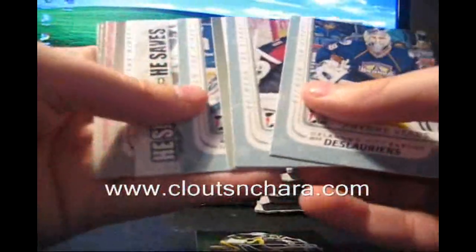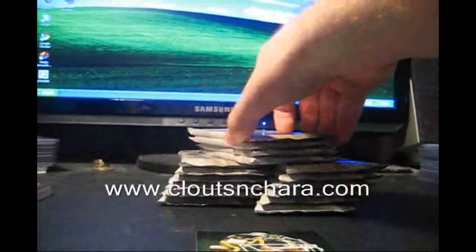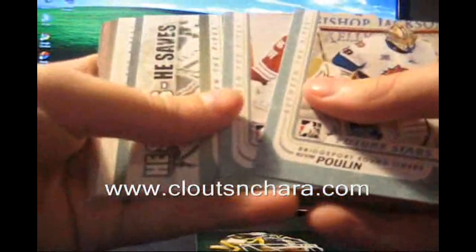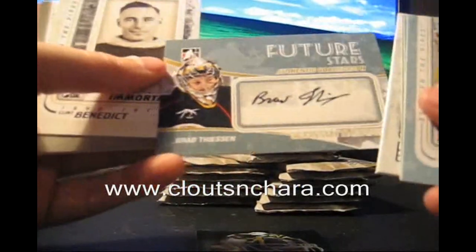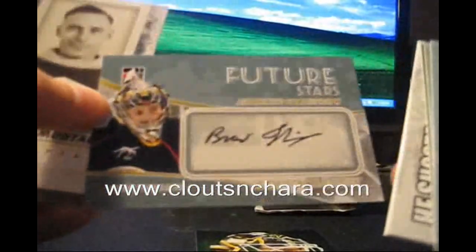We have a base card, a little Kubu base. And we have Brad Theeson future stars authentic autograph — Brad Theeson.